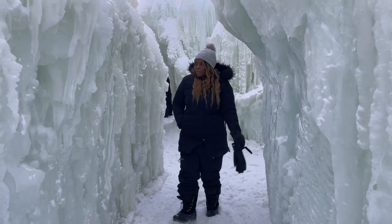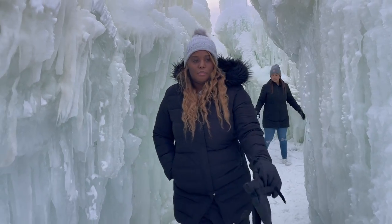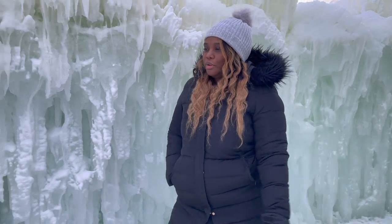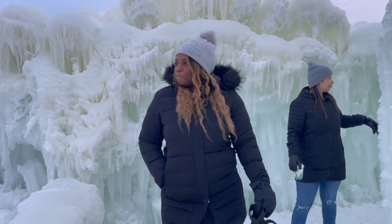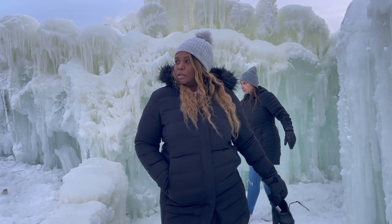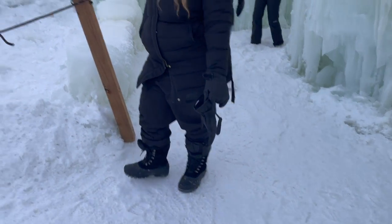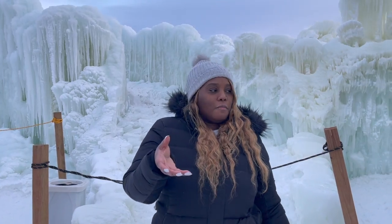We spent about two hours in the castle, though I don't think you need that much time. We wanted to experience both daylight and nighttime, so with our time slot we were able to capture amazing shots during the day and experience the beauty at night. You really only need about an hour to get through the castle, take it all in, and get all the pictures you need.